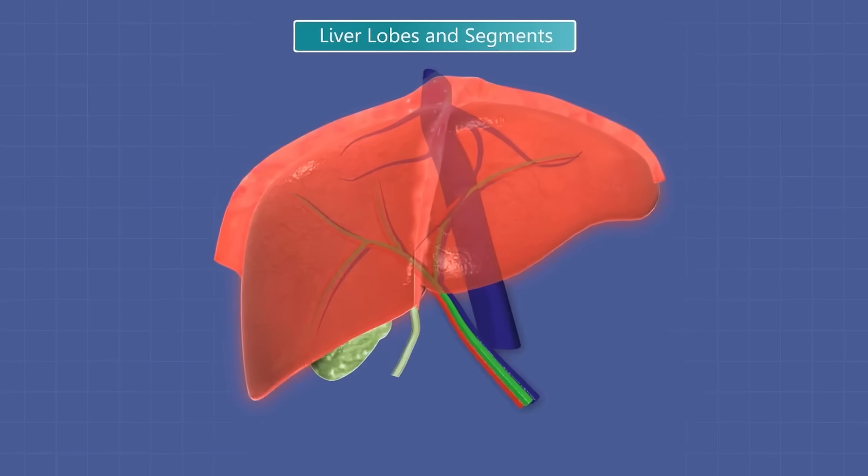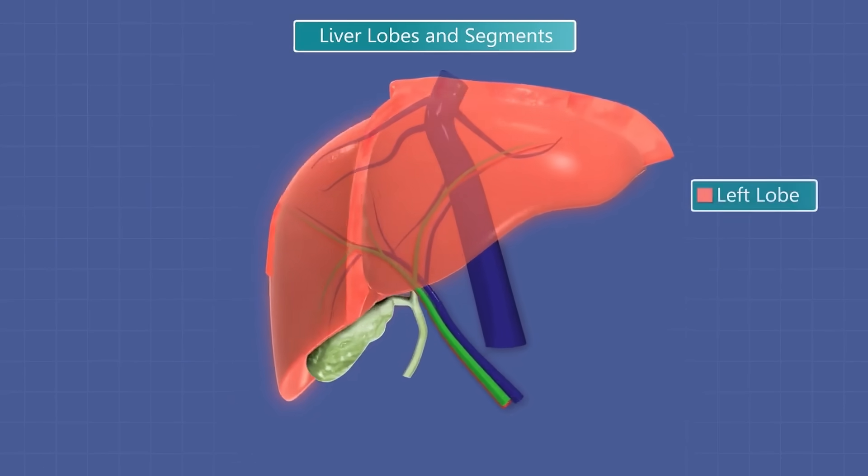Welcome. There's not an organ within our body that can come close to detoxifying our blood as compared to the liver. And that's what we're going to discuss today. Your liver has more than 500 vital functions.